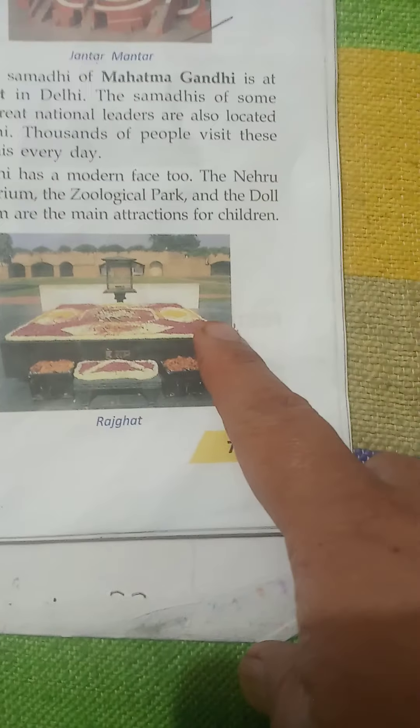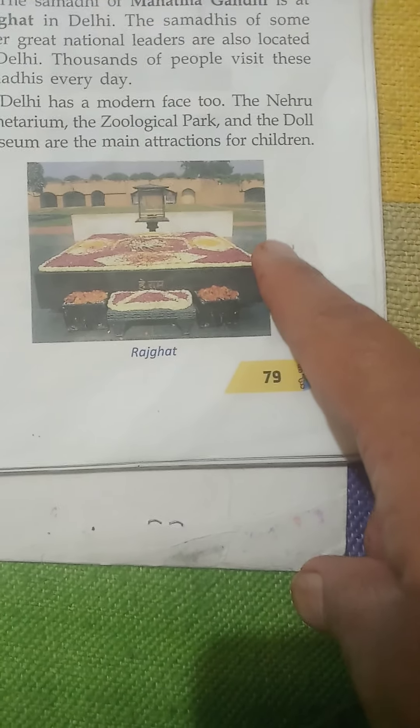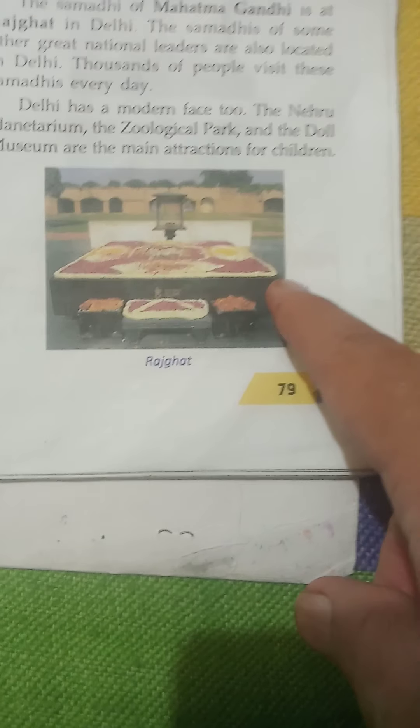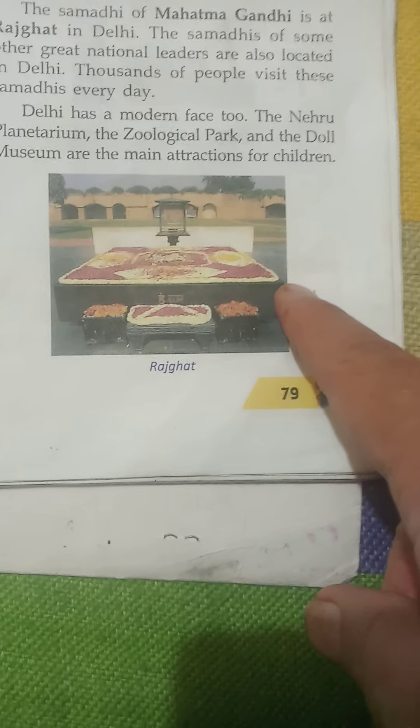Every year, many visitors come to Delhi. There are many famous places in the city. The Red Fort was built by Emperor Shah Jahan. On August 15th every year, the Prime Minister of India hoists the national flag at the main gate of the fort and delivers a speech to the nation. The Samadhi of Mahatma Gandhi, the father of the nation, is at Raj Ghat. There is a continuous flame called Amar Jawan Jyoti lit at the arch of India Gate.